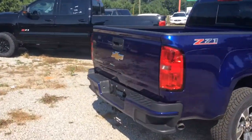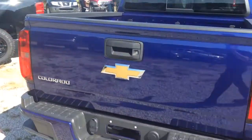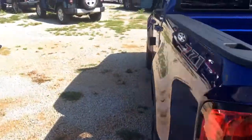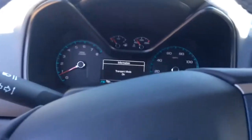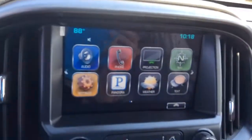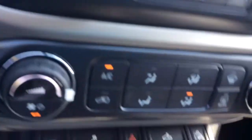Excellent choice here. It's one of the more popular colors out there right now, not as many of them. As you can tell, it literally just came out of the truck. It's got navigation, heated seats, and blue jukes as well.